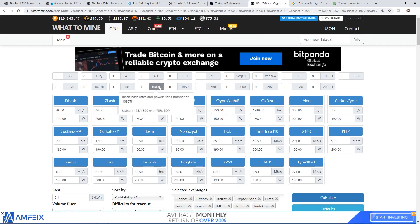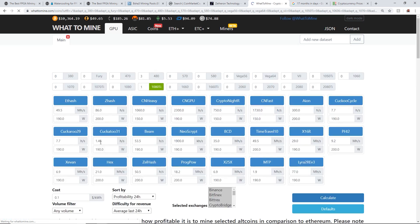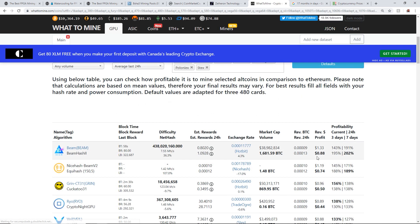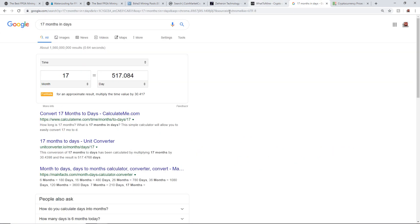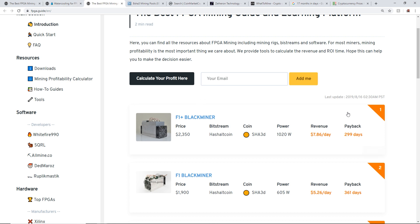For comparison, a 1080 Ti at ten cents per kilowatt hour currently makes about eighty-eight cents a day mining the new Beam algorithm — BeamHash 2. If you buy a 1080 Ti at around four hundred to four hundred fifty dollars, your ROI is about seventeen months, roughly five hundred seventeen days.